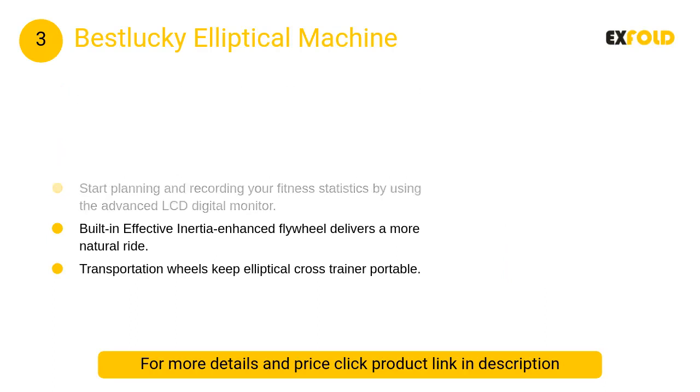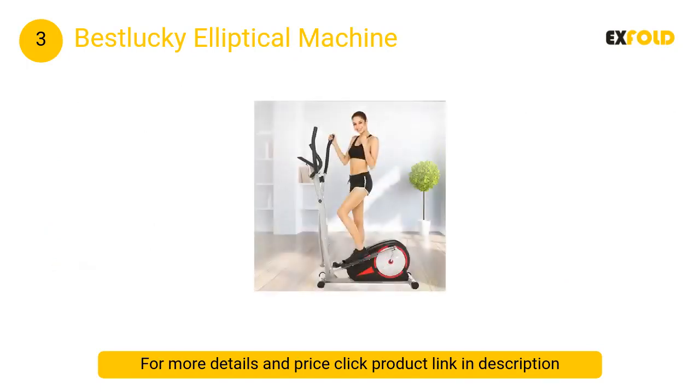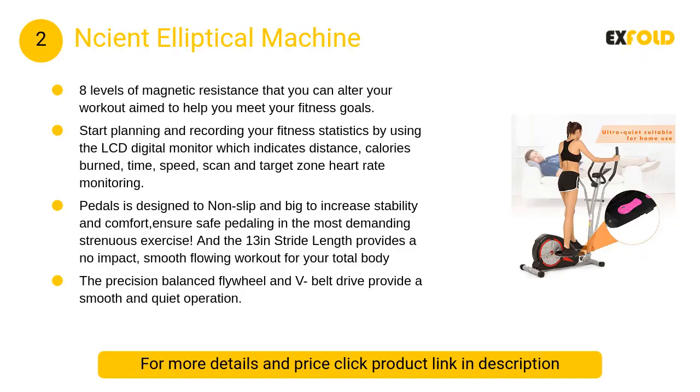At number three, the Best Lucky elliptical machine — a high intensity cardio elliptical trainer. Built with dual action forward and backward pedaling with a 13-inch stride length, it provides a full body workout. The strength of the frame has been increased and can support a maximum of 330 pounds.